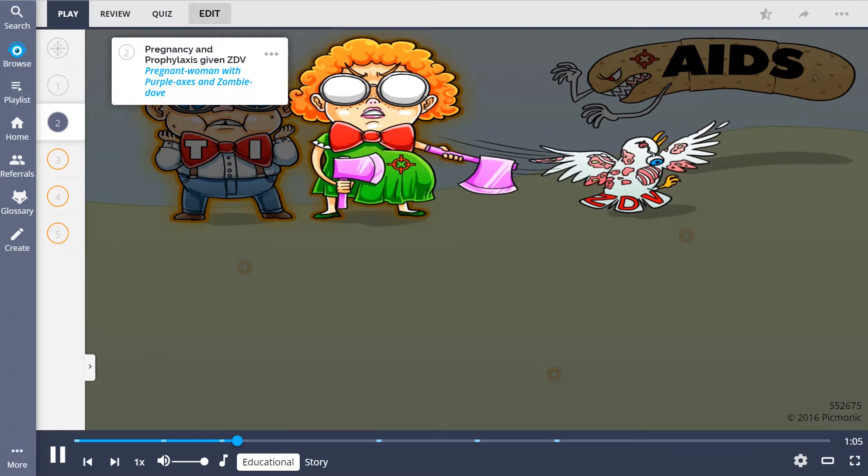Patients who are pregnant or being treated for HIV prophylaxis can be given ZDV, shown as the pregnant woman protecting herself with purple axes, along with her ferocious pet zombie dove. Prophylaxis — purple axes. ZDV — zombie dove.